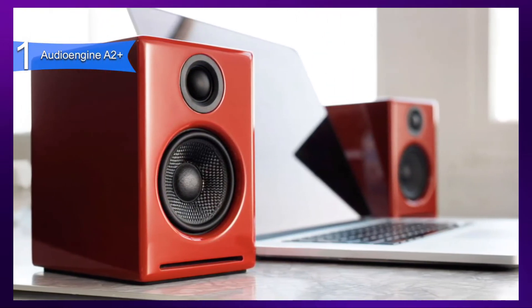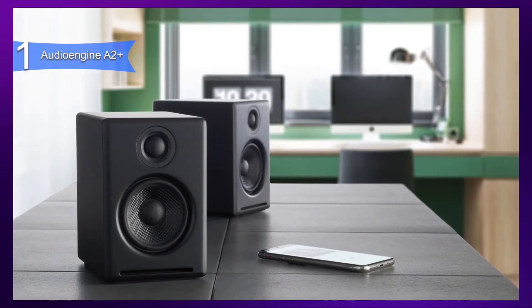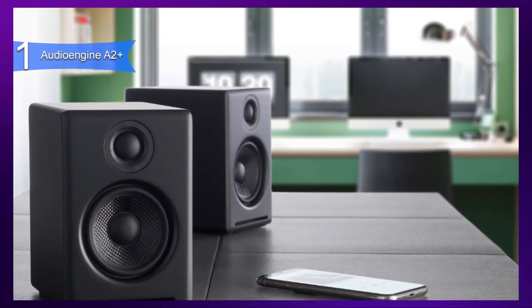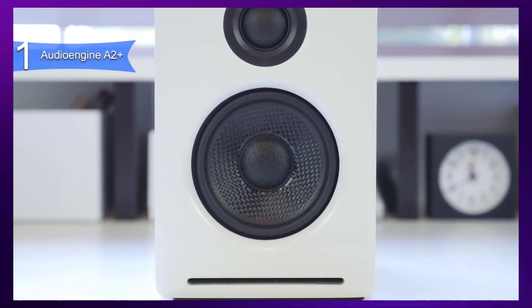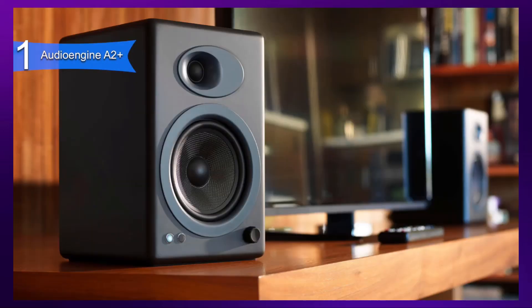Some of the pros for this product include full and crisp sound, built-in digital-to-audio converter, stylish design, and versatility. A con for this product is the price. However, this is the best overall, so it only makes sense. The Audioengine A2+ is the best computer speakers out there with its perfect blend of amazing sound, design, build, and value.